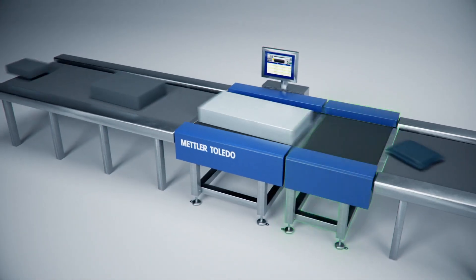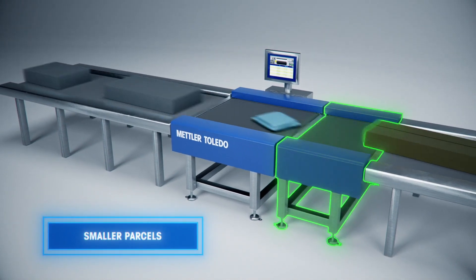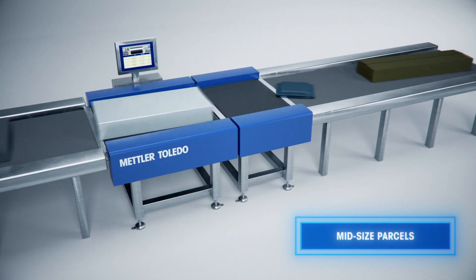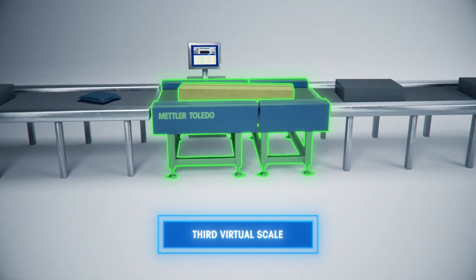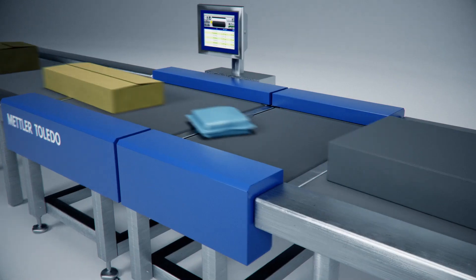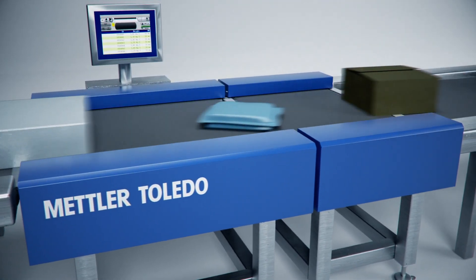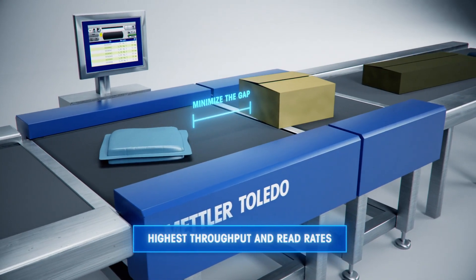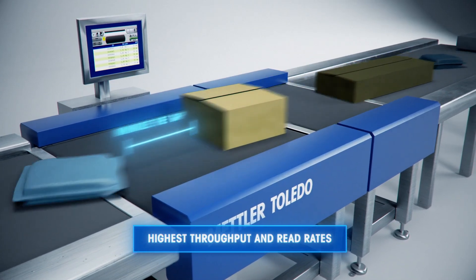The XS100 Dual Scale is specifically designed with a shorter first scale for smaller parcels, a second scale for mid-sized parcels, and a third virtual scale for weighing a wide range of packages across the two conveyors. Real-time controller and flexible weighing point software enables the highest throughput in read rates by minimizing the gap requirements between packages with random sizes.